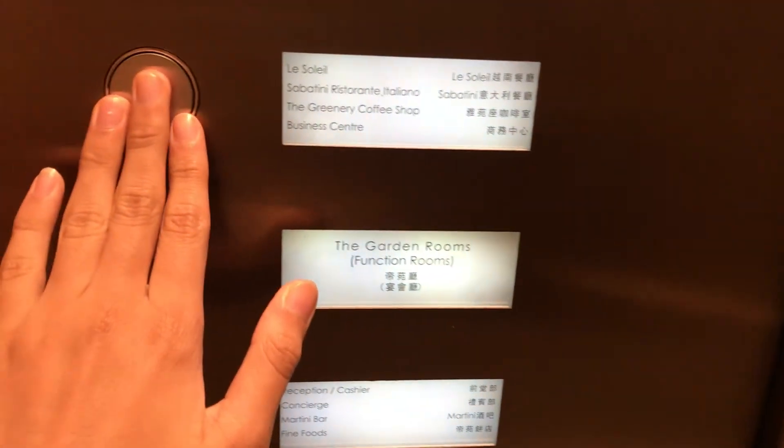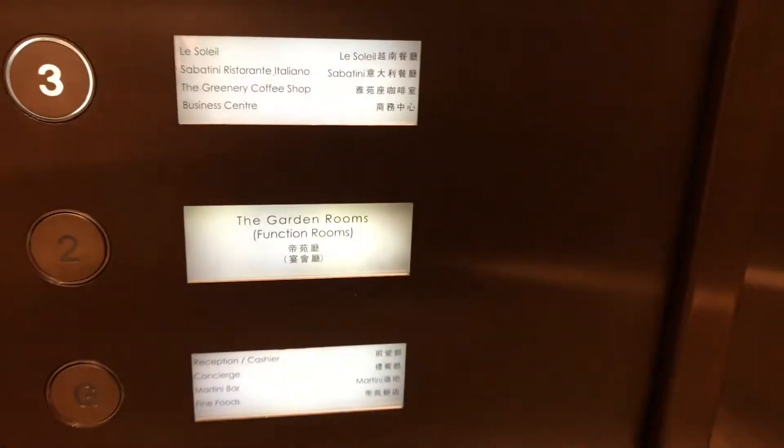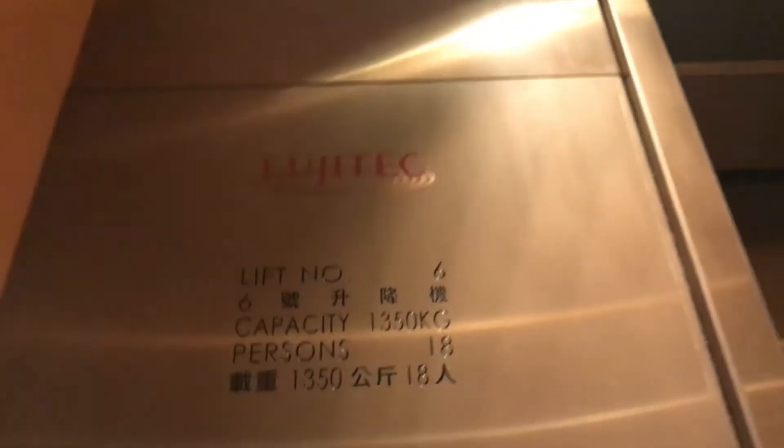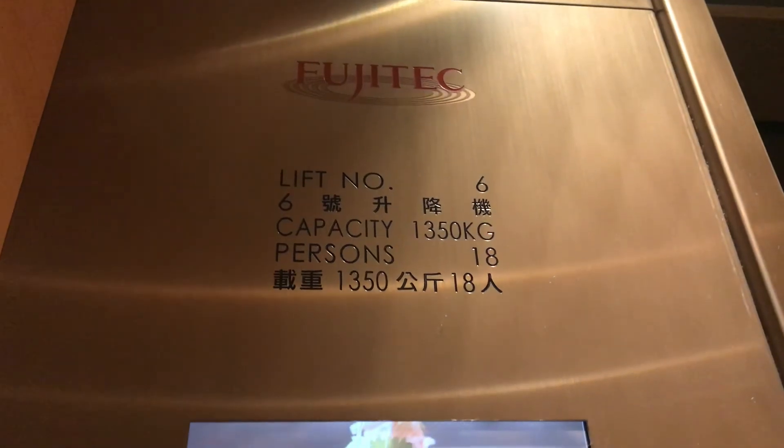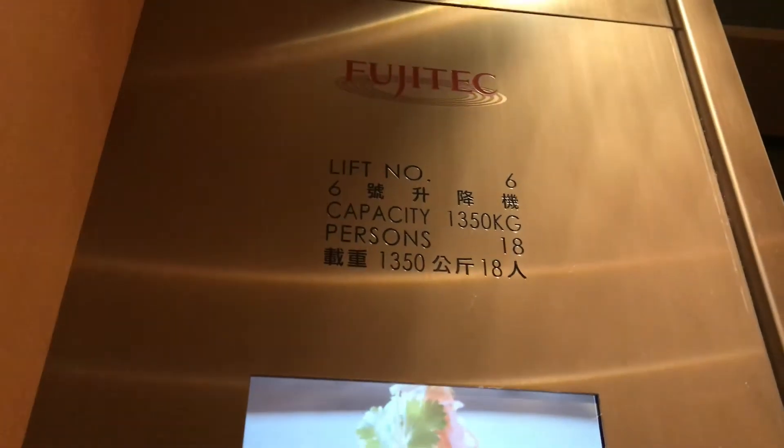But no one filmed these before the fixtures got modernized. Let's do our cab view. Very nice elevator. We're in elevator number six. Eighteen person, one thousand three hundred and fifty kilograms.